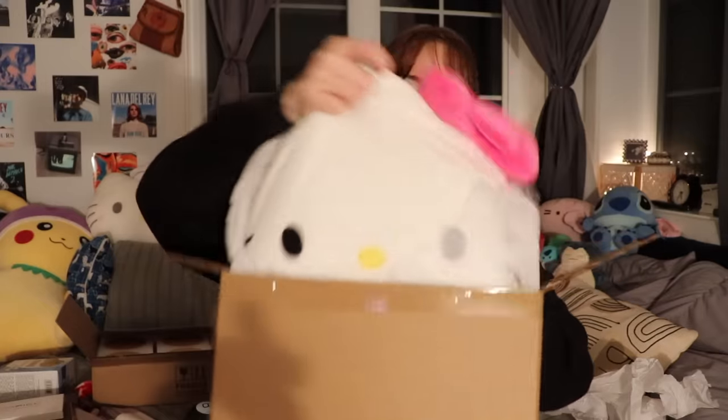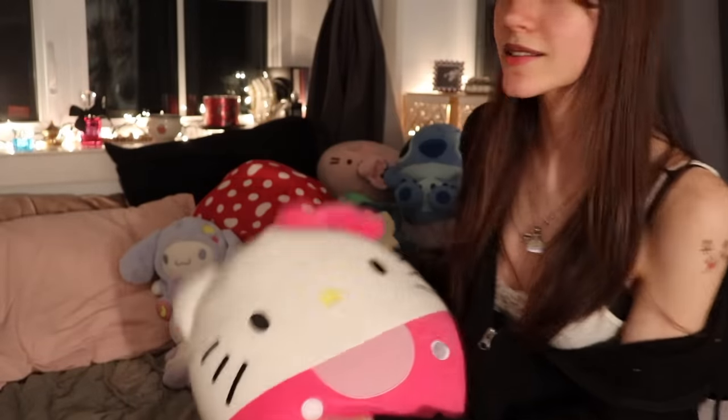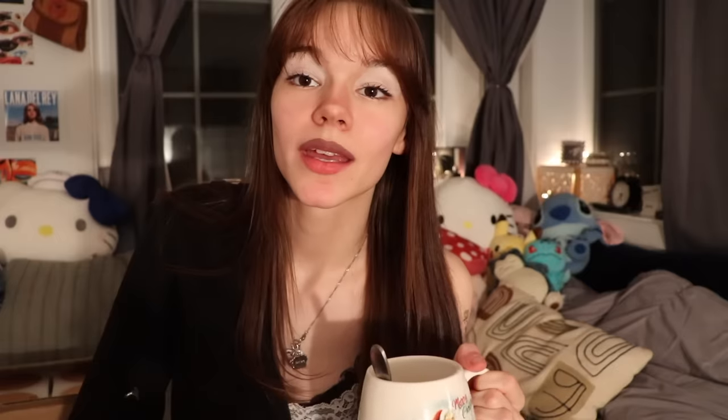I kind of saved the best for last - it's a Hello Kitty Squishmallow and it's actually a decent size. I could sleep on this - you don't understand how squishy this thing is. I can add it to my collection - I've got a little bit of a problem with these things. I've got Cinnamon Roll, Hello Kitty, Pusheen, Karumi, and a couple other Hello Kitties. She fits in perfectly with the others.